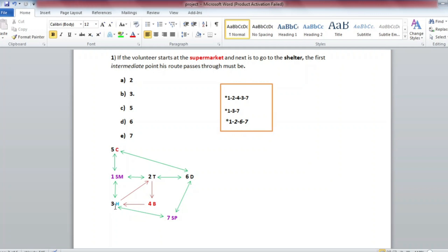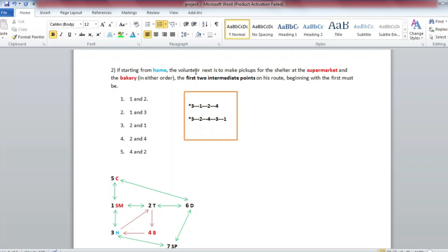If you start from home, the volunteer next needs to make pickups for the shelter at the supermarket and the bakery in either order. The first two intermediate points on his road, beginning with the first, must be identified.